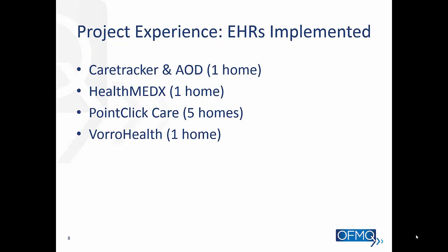For this project, these are the different EHRs we've encountered so far. We had one home working with CareTracker and AOD, one home on HealthMedx, five homes on PointClickCare, and one home on Borough Health.